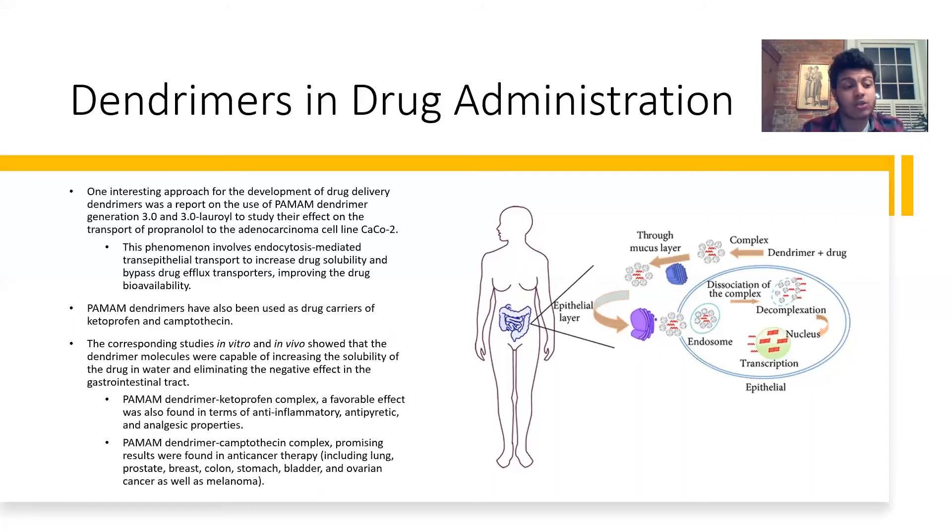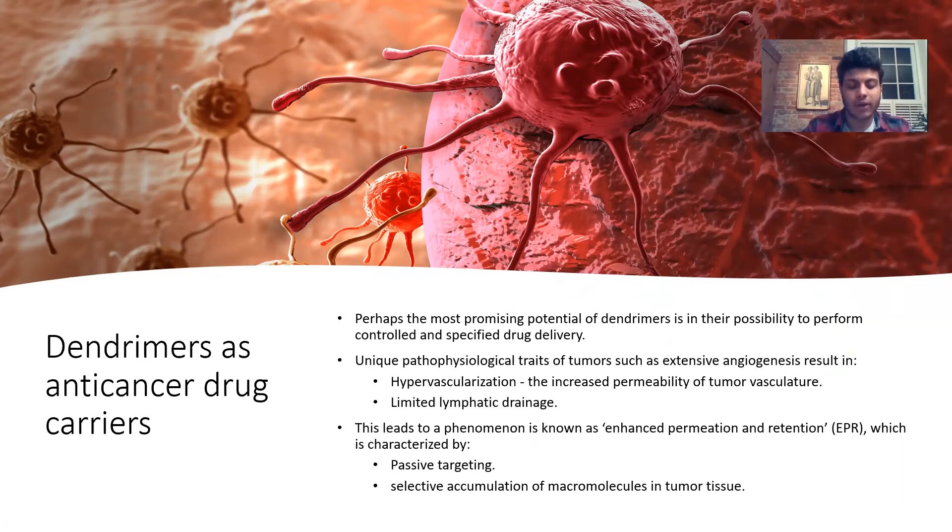Now let's talk about dendrimers as anti-cancer drug carriers. Cancer cells have unique pathophysiological traits such as extensive angiogenesis — the ability of the tumor to create new blood vessels to feed itself. This results in hypervascularization, increased permeability of tumor vasculature, and limited lymphatic drainage, which leads to a phenomenon called enhanced permeation and retention, or EPR. EPR is characterized by passive targeting of the tumor and selective accumulation of macromolecules in tumor tissue — a property we can exploit to deliver drugs directly to the tumor.